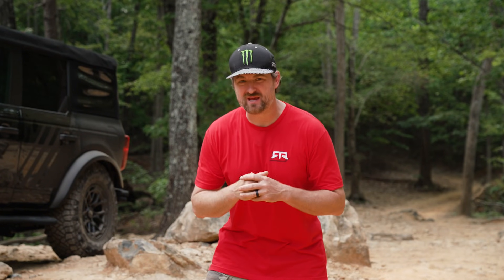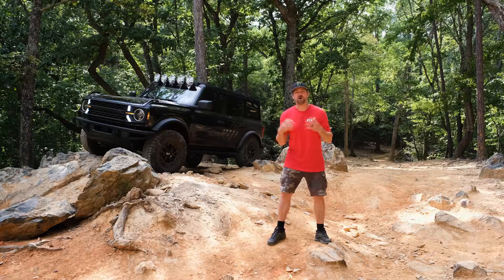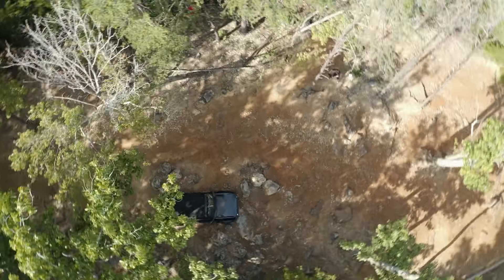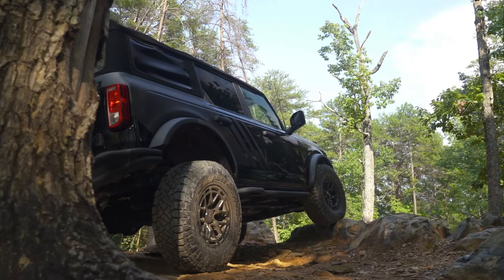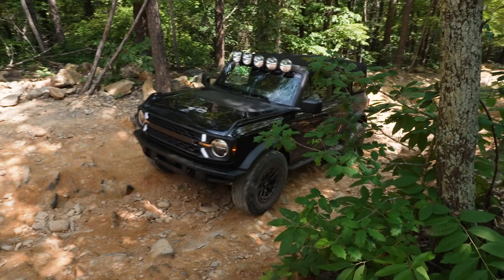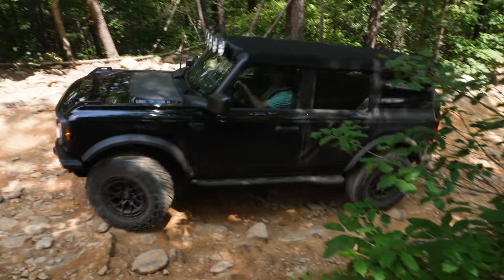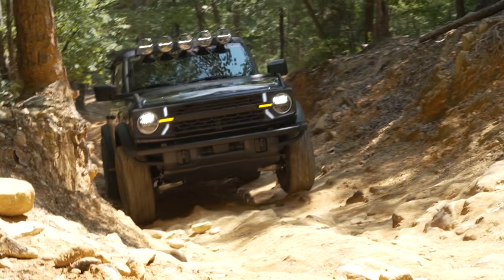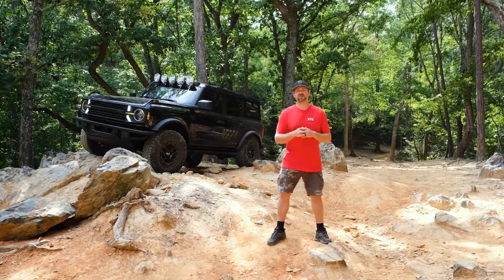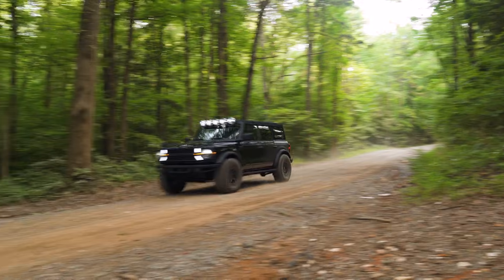What's up everyone? I'm Vaughn Gittin Jr., Off-Road and Drifting Champion and Professional Fun-Haver. My RTR Vehicles team and I have created this special one-of-one Fairlane Estate Ford Bronco RTR. This is our vision of what Henry Ford and the rest of his vagabond friends would be adventuring in if they were here today. And you could be the lucky winner of this Built Wild Bronco.